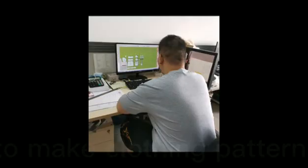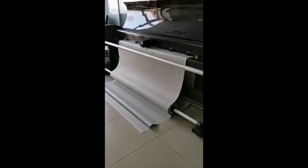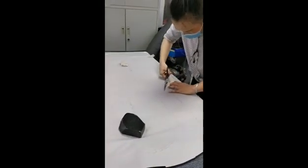Our technicians begin to make the clothing pattern. Our clothing makers begin cutting and sewing.